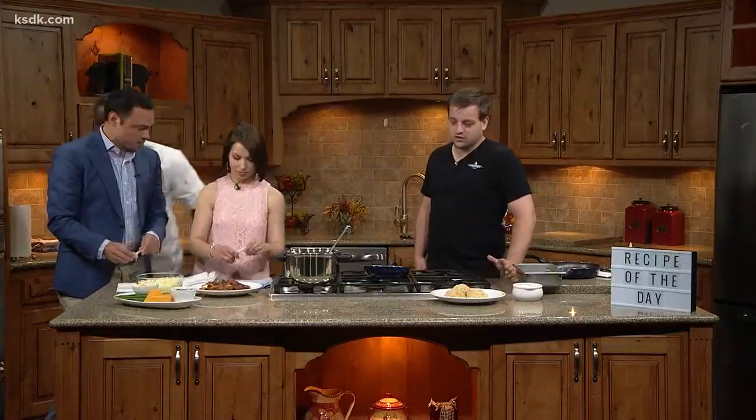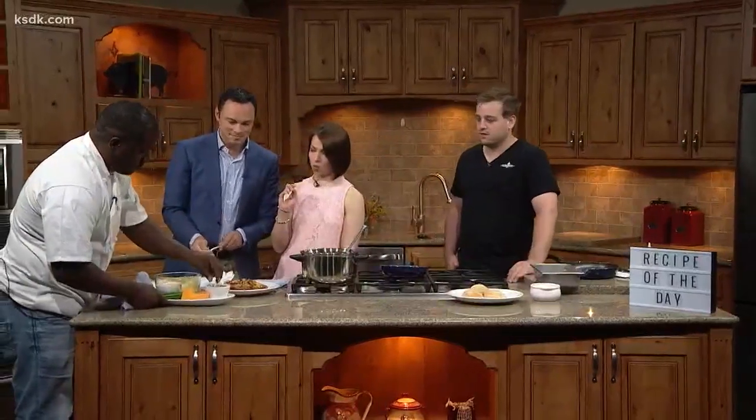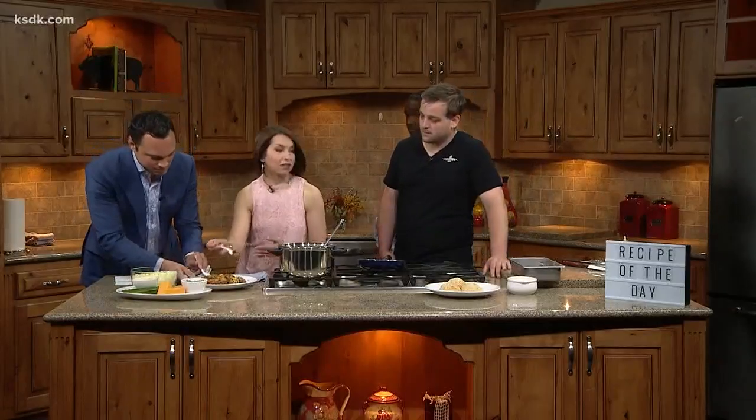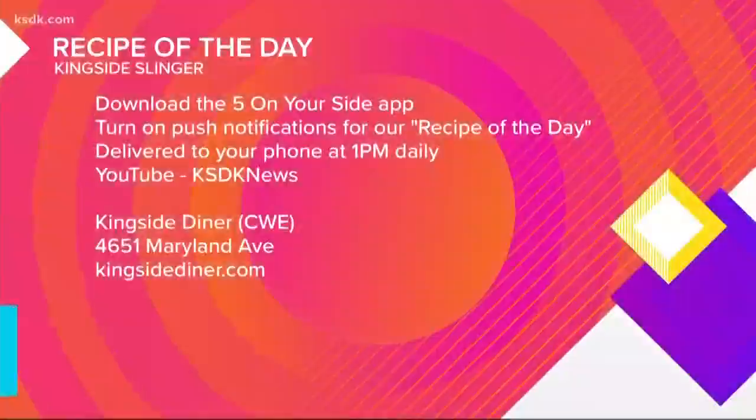Tell me about Kingside Diner because you guys have more than one location. Yeah, so we have two locations. We have one in the Central West End, right there next to the chess club — hence Kingside. That's at 4651 Maryland. We also opened up a location this January in Clayton at 8025 Bonham, right there at the corner of Bonham and Brentwood — Clayton on the park. You guys are always bringing your dishes up to the next level. We appreciate that — a lot of that goes to Eric. We're open daily 6 a.m. to 2 p.m. At Clayton on Thursday, Friday, and Saturday, we have an after-dark menu — open from 4 p.m. to midnight. If you stay posted on our Facebook page, we have live music, some comedy every now and then. It's always something to do, and it's the only place to get breakfast in Clayton.